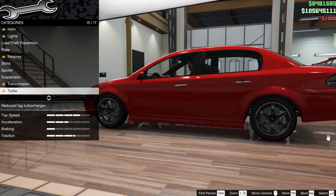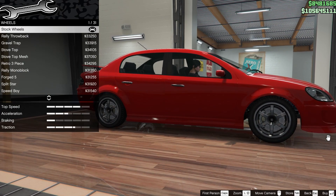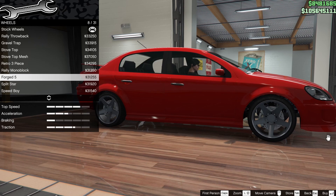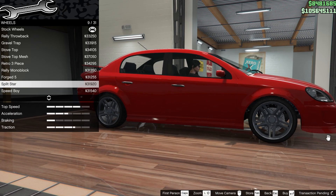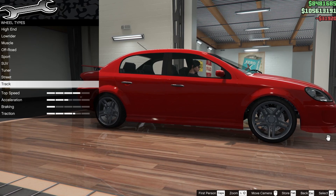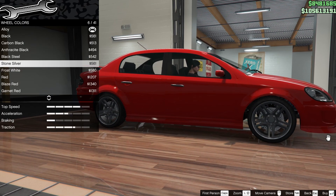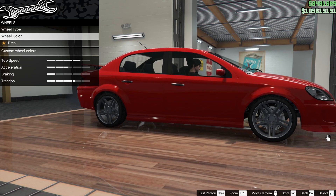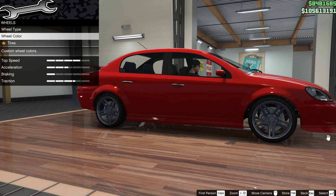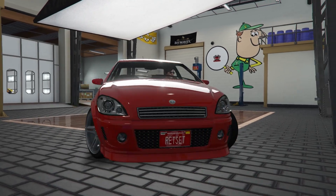Try there. For the wheels we're going into the track category, taking the Split Star. I'd almost chrome these if I could, but basically I want a sort of silvery colour, which I think is best with alloy. There are no tints on the windows. The build is now complete.